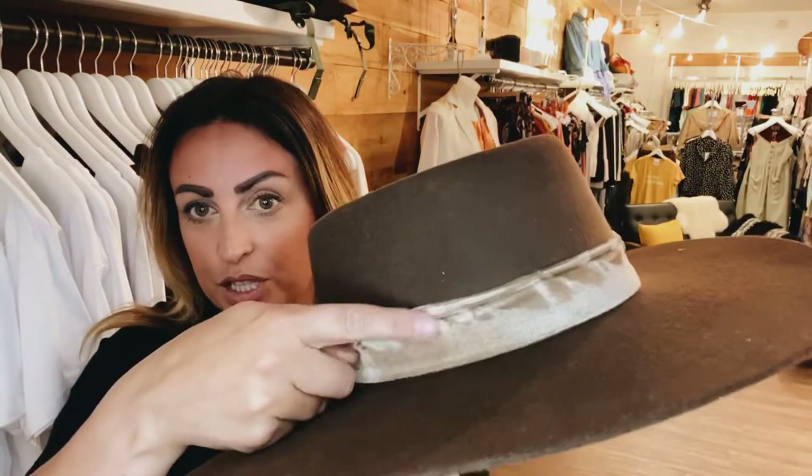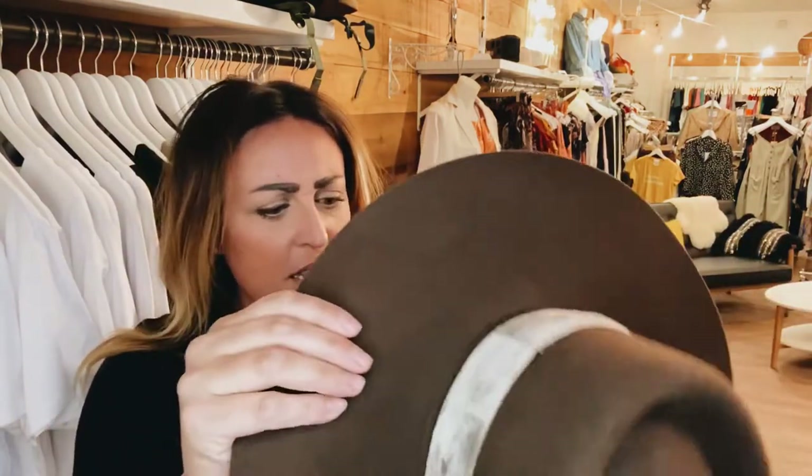Moving on, we have this dark brown one — a gorgeous color with a velour band all the way around it. This is the Juno Boater in chocolate brown. It's a real round one, so adorable. You can wear it straight on, or tilt it back — how cute that would be in a photo or just walking around. I absolutely love this one.